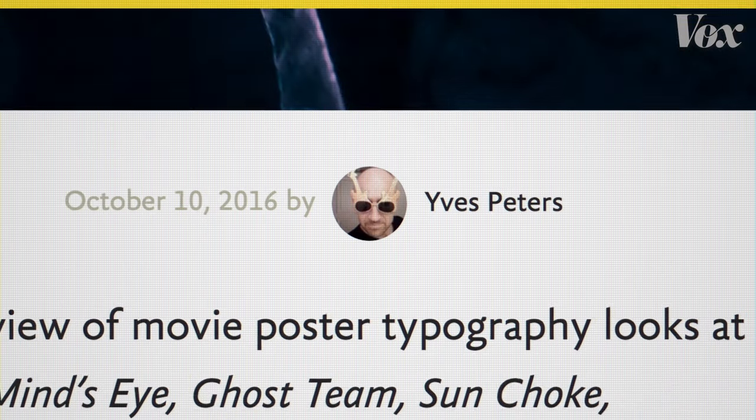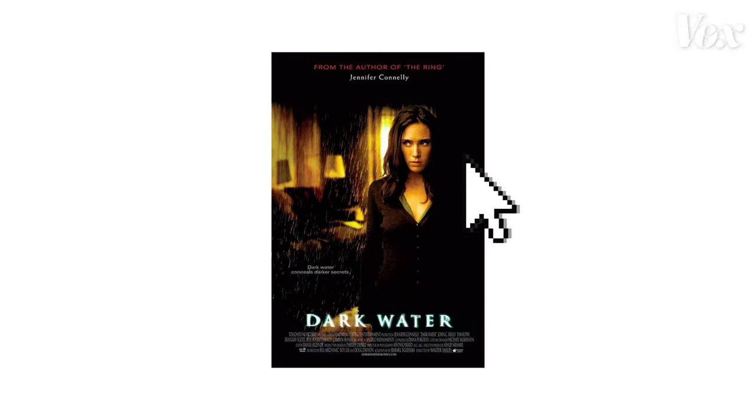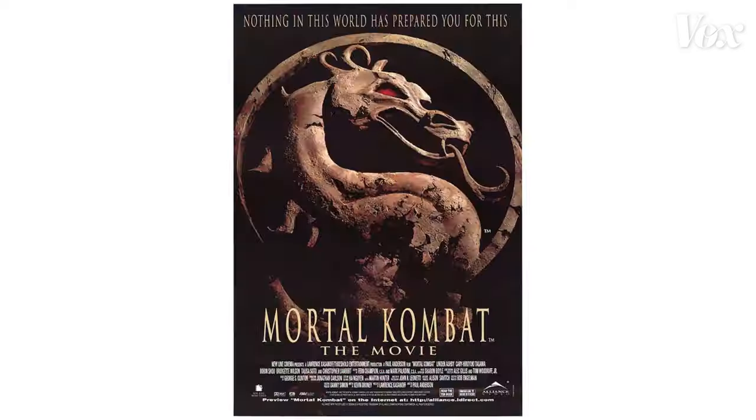I'm Yves Peters. I'm a graphic designer who has been writing professionally about type and typography for about 10 years. Yves has looked at a lot of posters, and a few years ago he started to notice a trend. He started clicking and clicking — he ended up looking at about 16,000 posters.